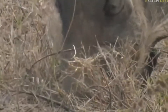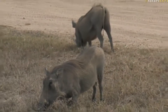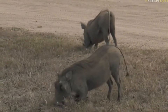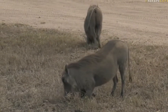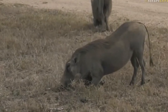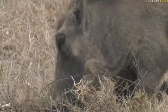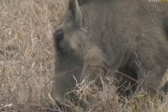We've got two warthogs feeding on some grass shoots right out on Chitwa airstrip at the moment. It's nice and open here, but watch these warthogs dig and get on their knees trying to get to those juicy shoots and the roots of the grass. That's what they mainly enjoy feeding on, using those snouts to dig.